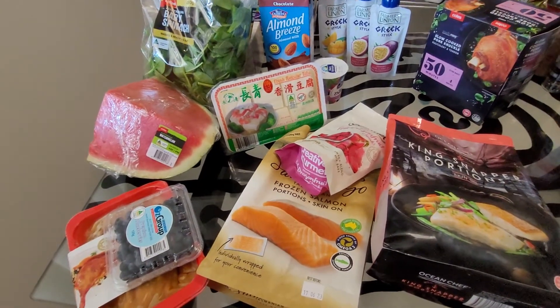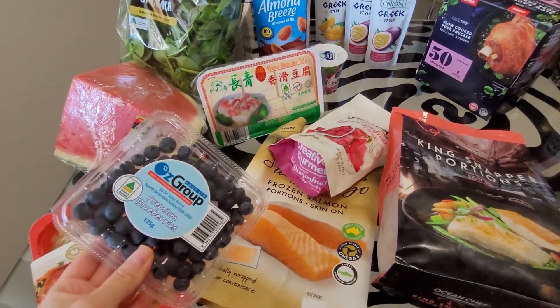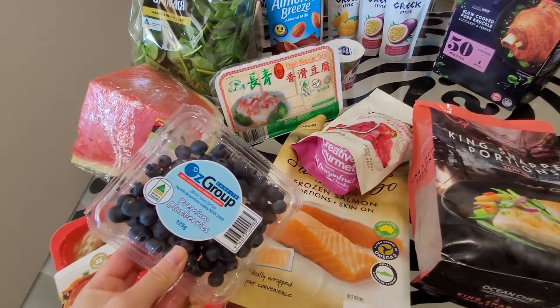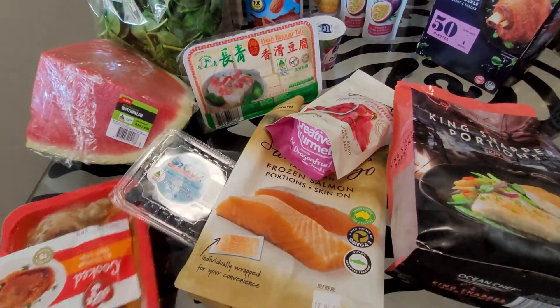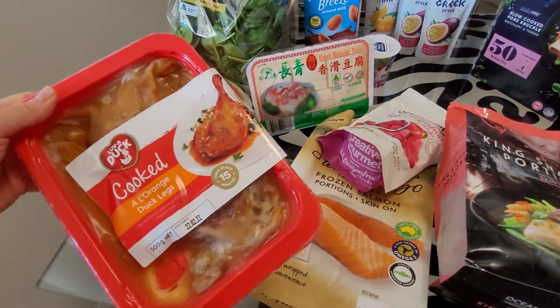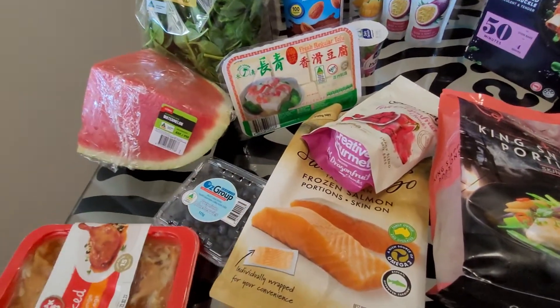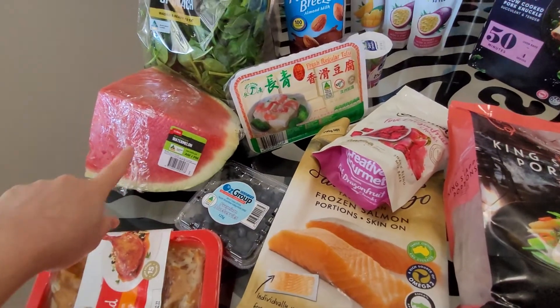So I didn't buy too many vegetables this week, but I'll just show you what I've got. I've got some blueberries here — I think this was about two dollars or a dollar ninety at Coles this week. Coles also had this duck l'orange special which was I think fourteen dollars, down to ten dollars, so I got that as well.